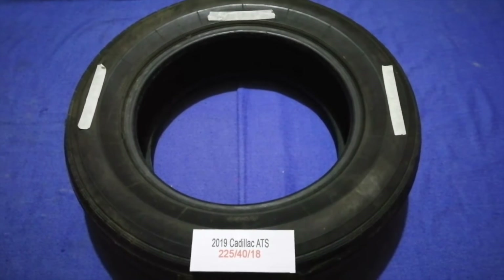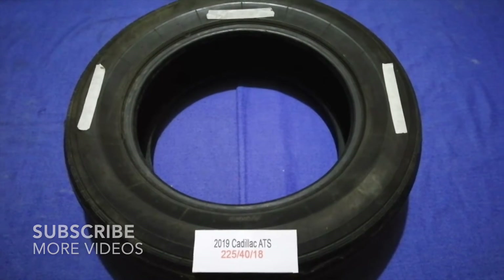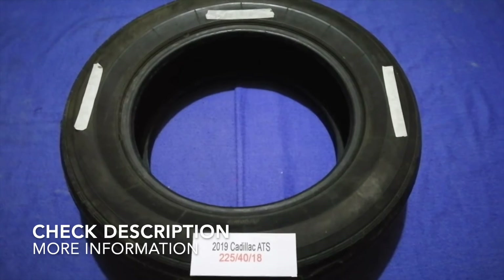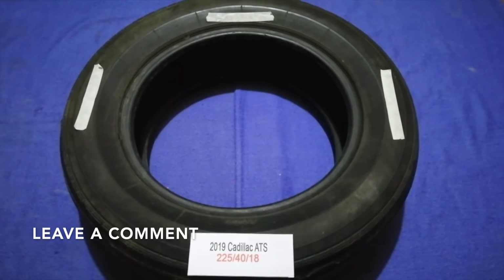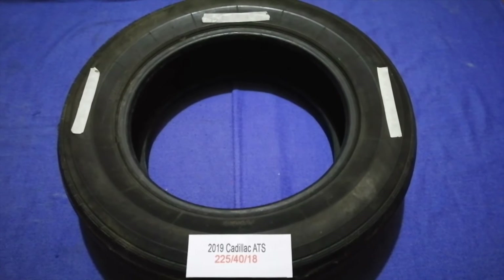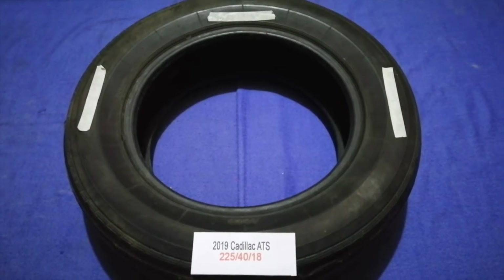Hey guys, welcome back to our channel. Today we are going to talk about the tire size for the 2019 Cadillac ATS. If you are looking for the tire size for your 2019 Cadillac ATS, I have already looked it up — just check the video description and I will try to leave the info there as well.